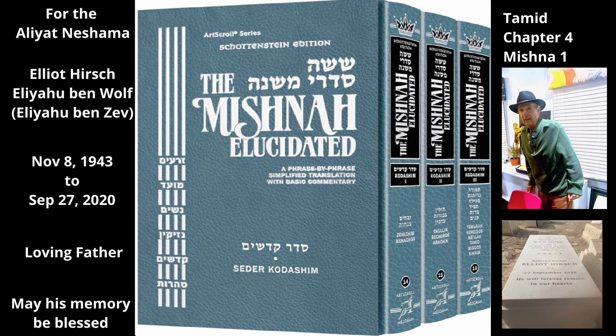He then walked around to the southwest corner and applied the blood to this corner in the same way, so that some went onto the west side and some went onto the south side. The Kohen would pour the leftover blood onto the southern base of the Mizbeach. This blood flowed into a drain that went through the base and from there to a nearby stream of water that ran through the courtyard, which carried the blood out of the Temple.